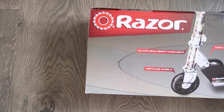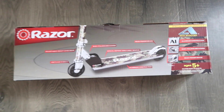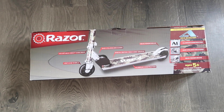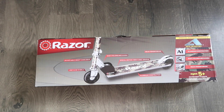I also got Lyle a Razor Scooter because he wants to ride around with all the kids in our neighborhood and go to the skate park. And I figured he would be really good at showing Ellie how to ride one. I got his in camo instead of pink, obviously. This one was actually really hard to find, so I'm really happy that I actually snagged this.